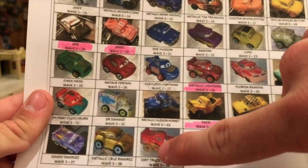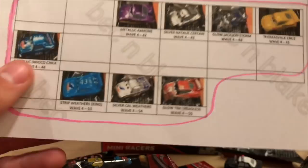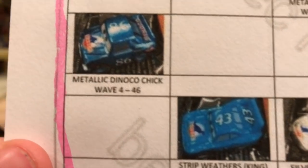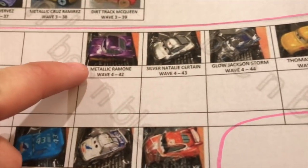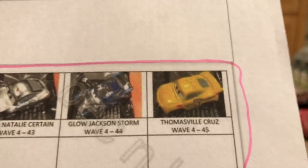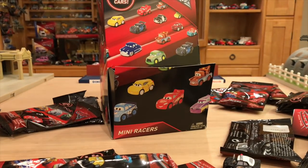I already told you about Dirt Track McQueen — got those. Now the hunt is on for these remaining ones. I have to say, the King and Metallic Dinoco Chick — I love those, those are amazing. I already have the silver one. I still need Silver Natalie, Metallic Ramon, Glow-in-the-Dark Tim and Jackson, and Thomas Will Cruz, which is another one they are releasing before the 1:55 scale die cast. But all right, that is all for this video — I got a big mess to clean up now.